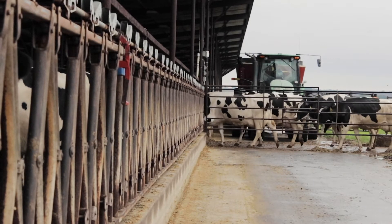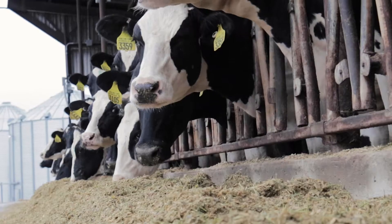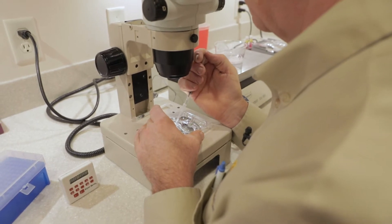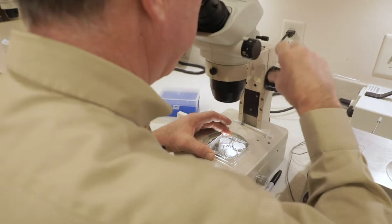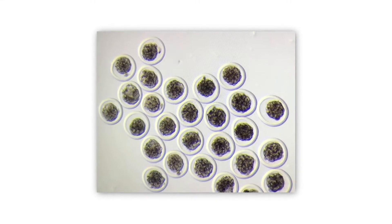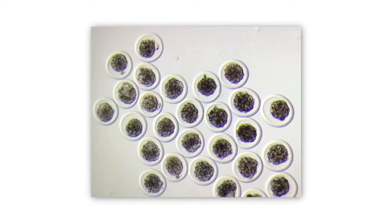U.S. genetics are the gold standard for selecting fertility, milking ability, longevity, and high production traits for milk and meat. Technological innovations such as genomic prediction continue to further these advancements. Generally, only embryos processed by AETA certified practitioners and endorsed by USDA APHIS Veterinary Services can be exported.